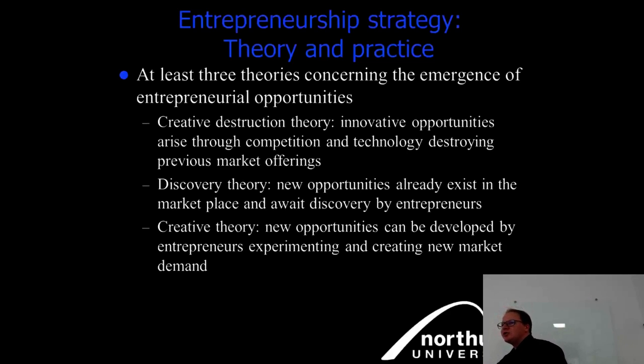The discovery theory states that new opportunities already exist in the marketplace and await discovery by entrepreneurs. Uber is a good example — a lot of people wanted taxis, and Uber made transport easier and more responsive. You can register with Uber, get customers, payment goes directly to your account, and you work flexibly. It's a platform — both a service and a continuously improved product.